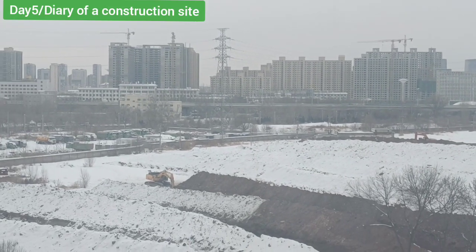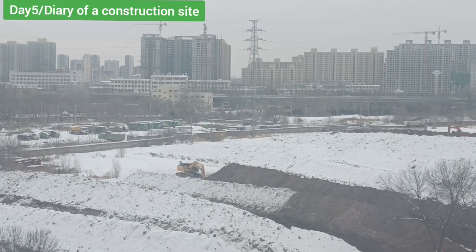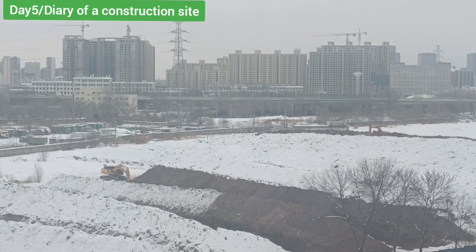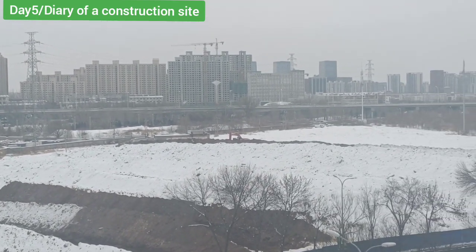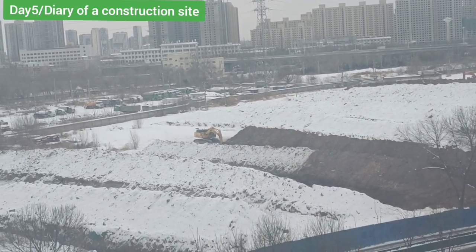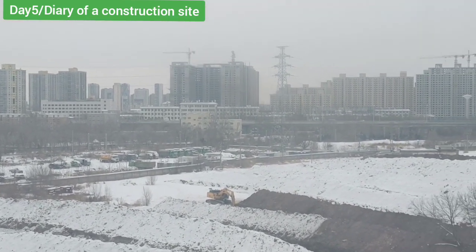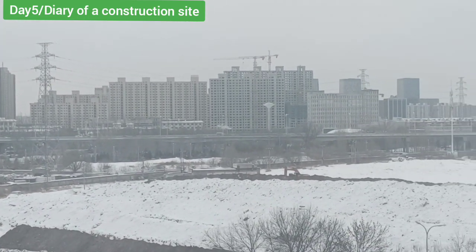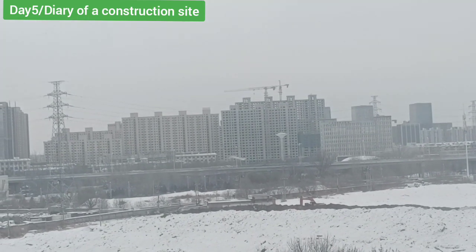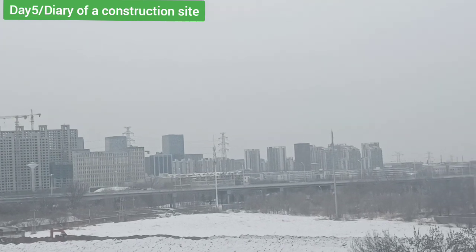Hello everyone, I'm back again with the diary of our construction site — we don't know what is being constructed here but we're going to discover. This is day number five. As I told you, this was a very plain land with nothing on it, but for some reason they've started to dig it out. You can see further there that there's some construction going on. In the past two or three videos I wanted you to see this, but we couldn't because of fog — today it's a little bit clearer.